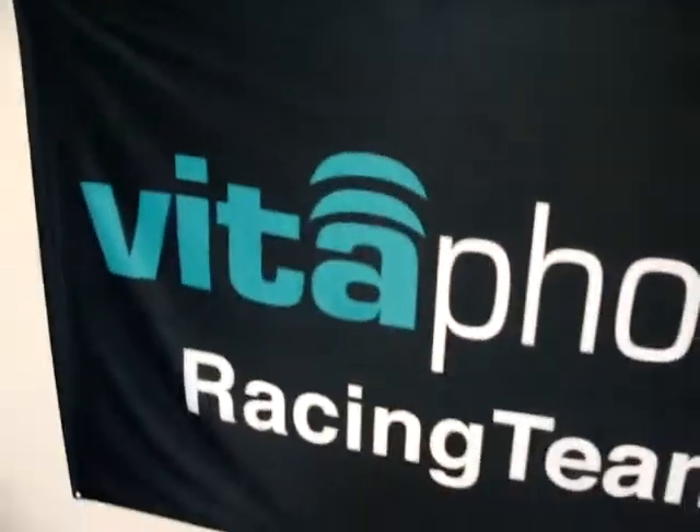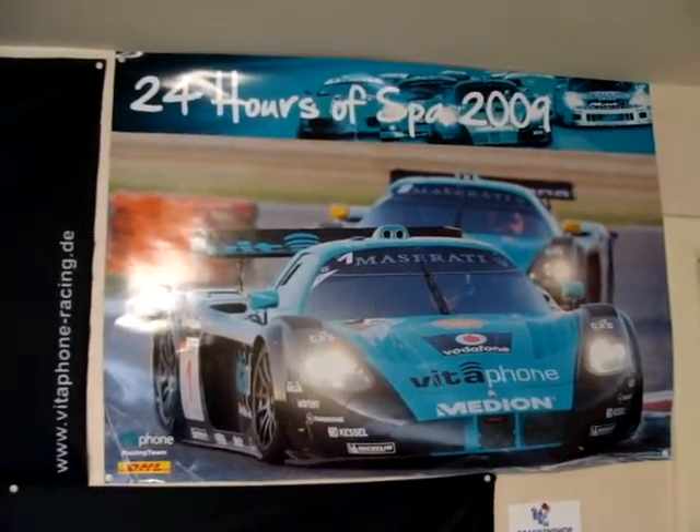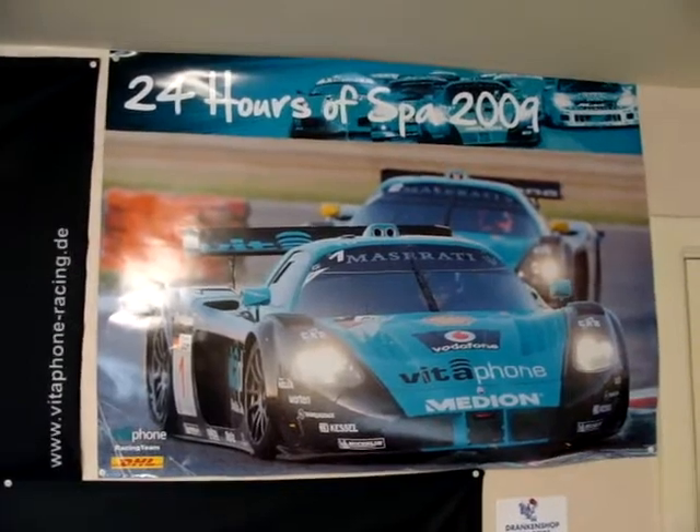Hello guys, today I'm gonna do a little tour of my gaming room. First of all, the flags in my room — I got the Maserati flag from when I went to the 24 Hours of Spa in 2009, so 11 years ago.